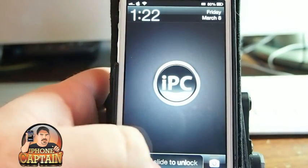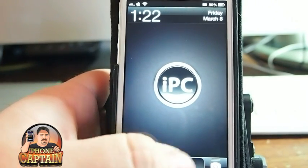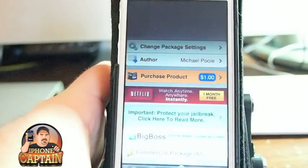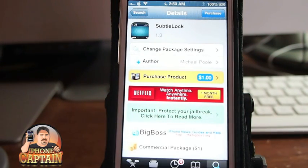I've seen a couple phones with iCon installed and it looked real nice. You can get Subtle Lock for $1.00 in BigBoss. Don't forget to hit that subscribe button before you leave and keep coming back.